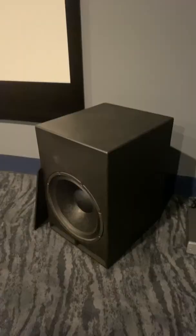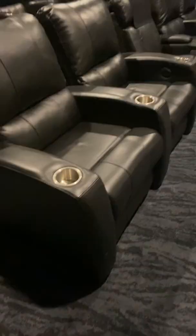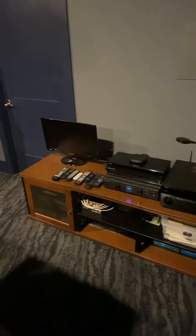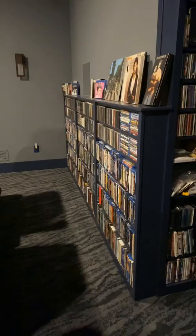This home theater features a 149-inch diagonal 16x9 screen with masking for 2.35 to 1, a pair of old-school JTR 18-inch subwoofers, theater seating for 10 guests, an Epson 6050 projector, a Yamaha processor with a Monolith amplifier, and over 1,200 Blu-rays, 4Ks, and various music selections.